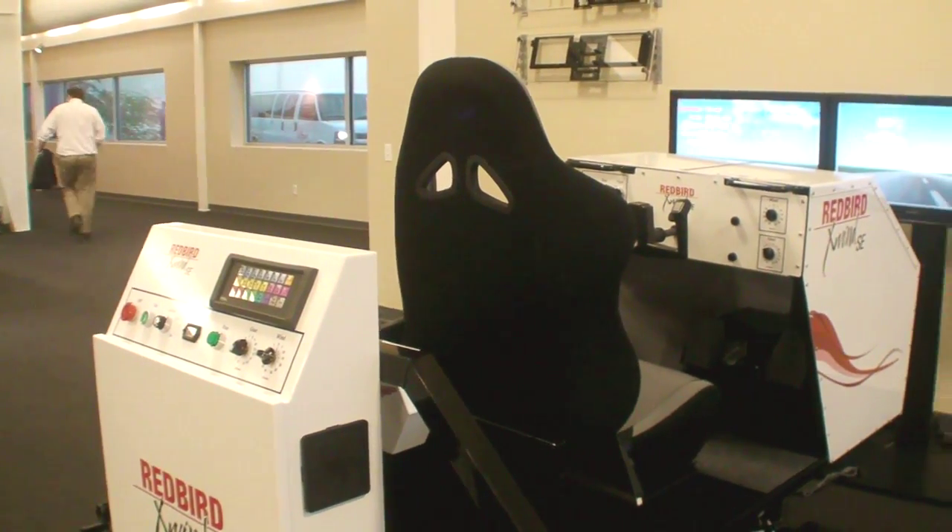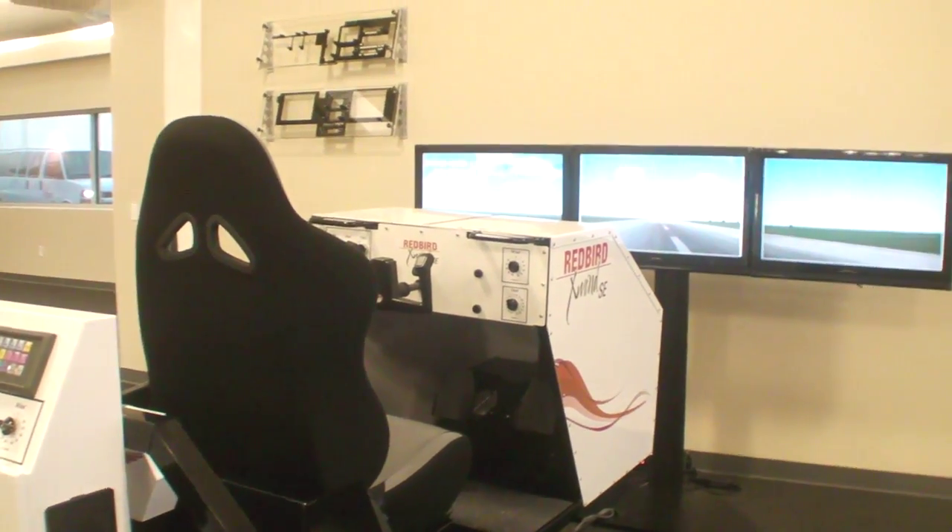The other thing that we found out is not only can we reduce the number of hours, but we found out that the materials that have conventionally been used for primary training are not adequate for the modern learner and their needs to understand the depth of knowledge that they need to be competent to fly in the airplane.